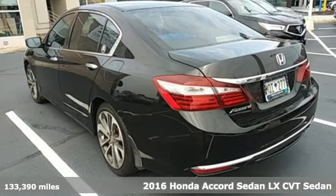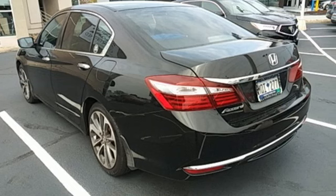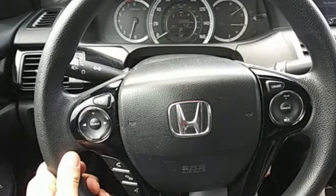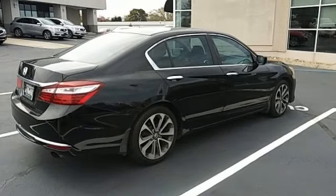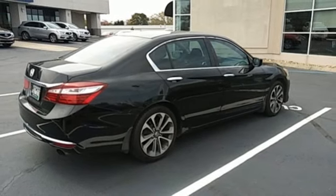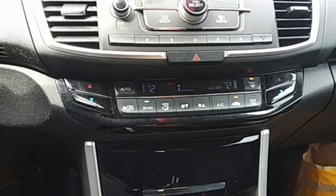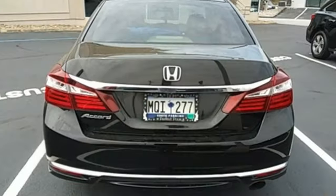It boasts an impressive list of features like these: Bluetooth wireless audio streaming, Bluetooth hands-free link, dual zone climate control, USB port, manual tilting steering column, inline four-cylinder engine, aluminum wheels, gas pressurized shocks, and continuously variable automatic transmission.